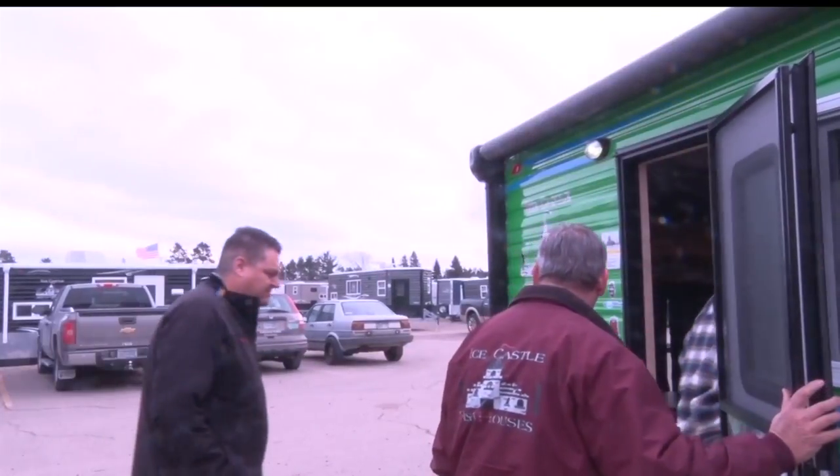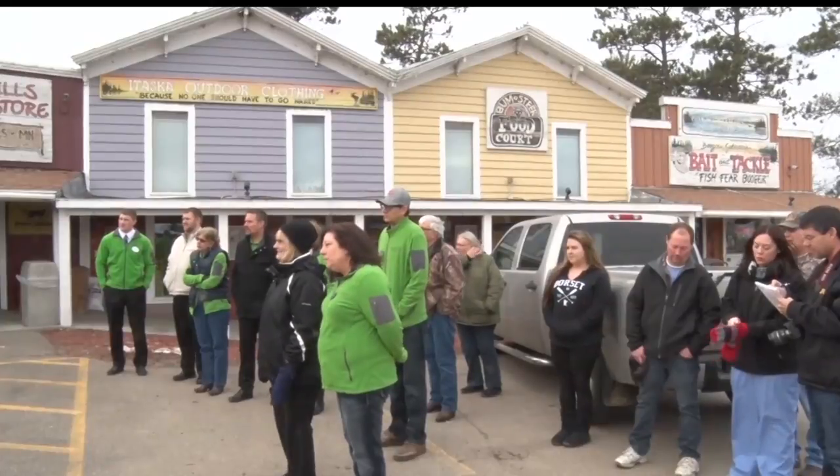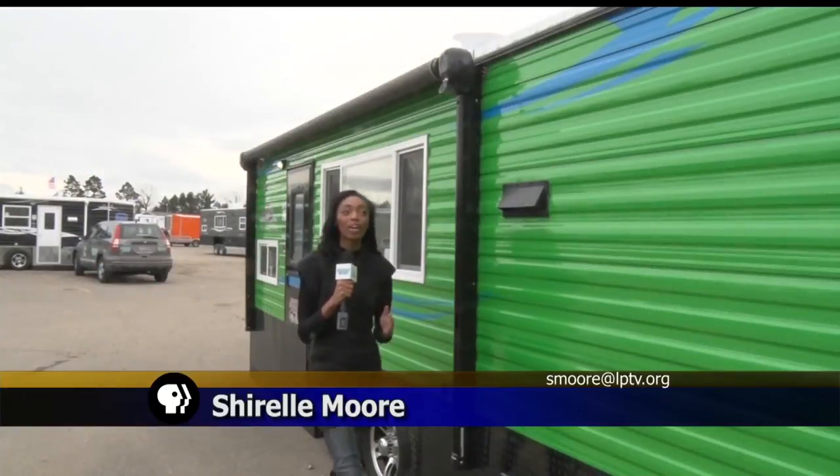Jordan is an avid outdoorsman who loves to fish and hunt. He received the keys to his new palace surrounded by friends and family. Jordan teamed up with the Smoky Hills Outdoor Store to create this house just the way he wanted it. That journey started about two months ago.